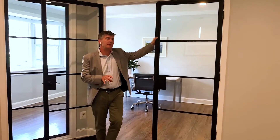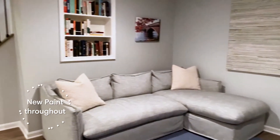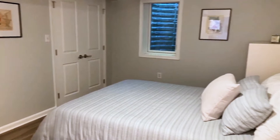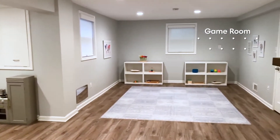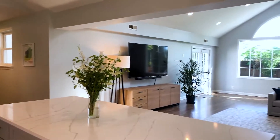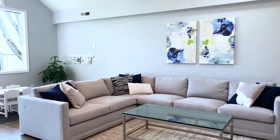This is exactly the type of home you want to buy because everything that was done to this home was done with a long-term view. The quality, the thought, the details that went into transforming this home are amazing. They created an office where there wasn't one, and a breakfast area where there wasn't one. Everything went into using the space in a much more intelligent manner.